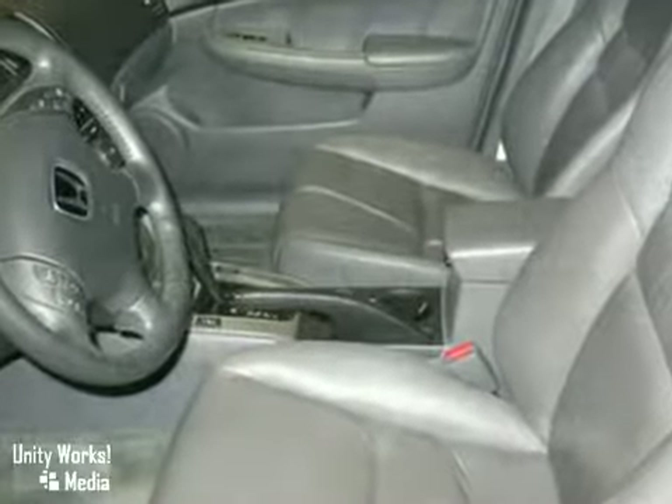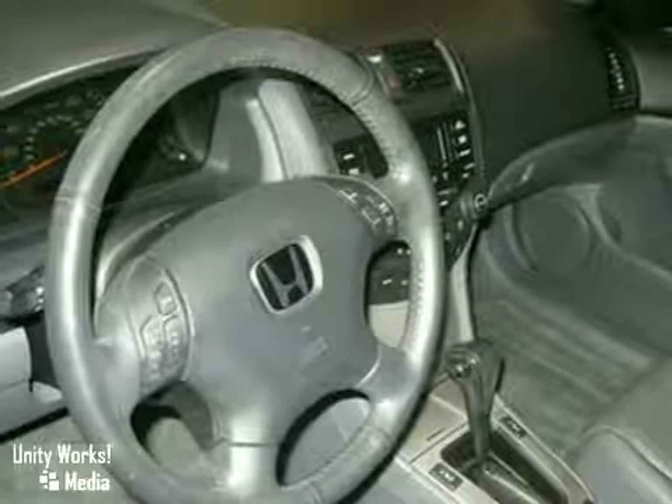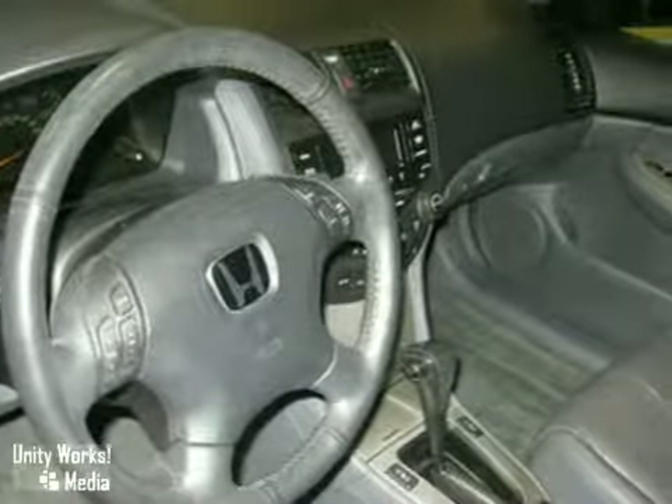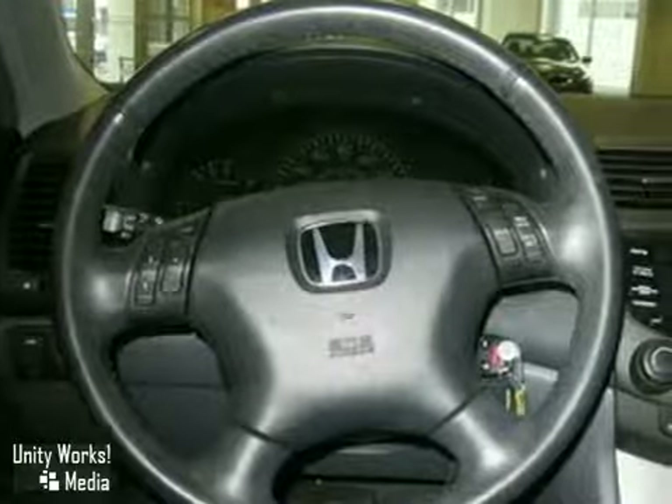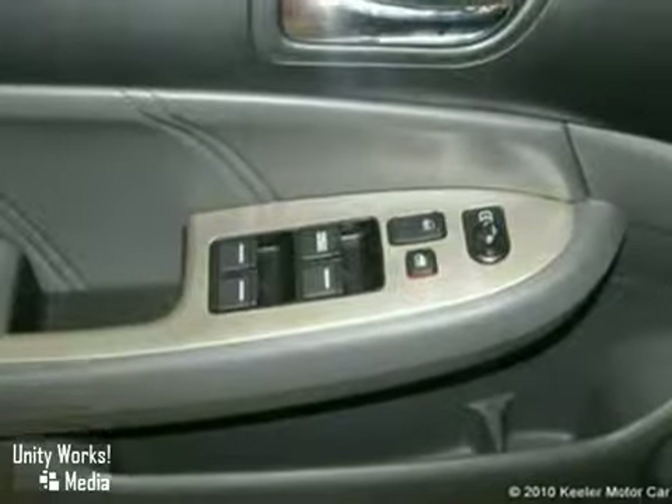This vehicle is in fabulous condition and comes with some great features that include illuminated entry, heated front seats, ABS brakes, steering wheel mounted audio controls, security system, air conditioning, remote keyless entry, power sunroof, automatic temperature control, CD player, home link system, and more.